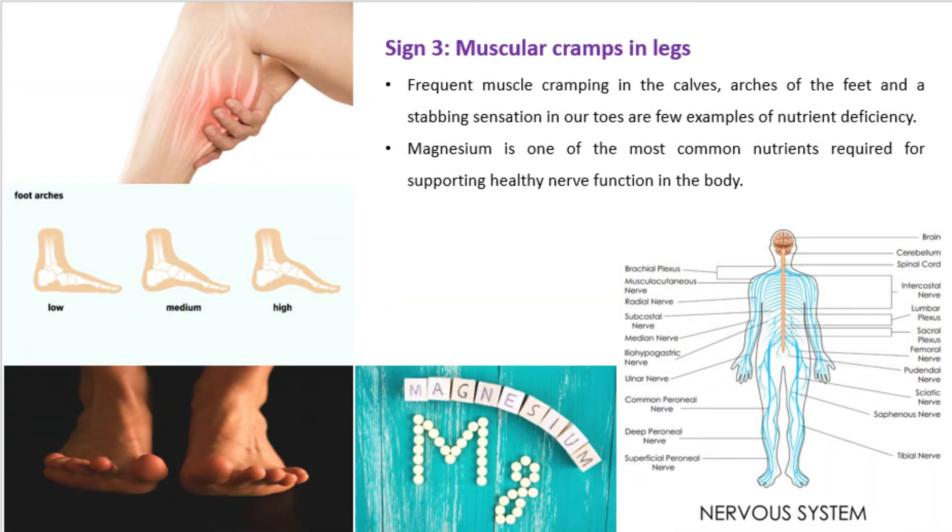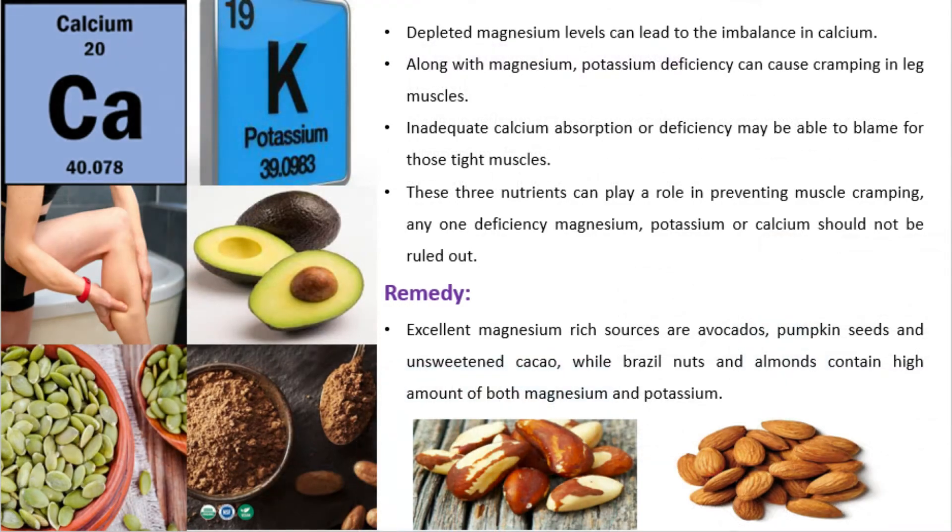Sign 3: Muscular cramps in legs. Frequent muscle cramping in the calves, arches of the feet, and a stabbing sensation in the toes are examples of nutrient deficiency. Magnesium is one of the most common nutrients required for supporting healthy nerve function. Depleted magnesium levels can lead to calcium imbalance. Potassium deficiency can also cause cramping in leg muscles. Inadequate calcium absorption may also be to blame for tight muscles. Any one deficiency — magnesium, potassium, or calcium — should not be ruled out.